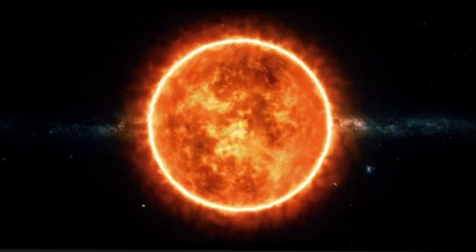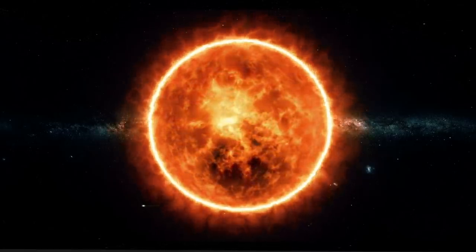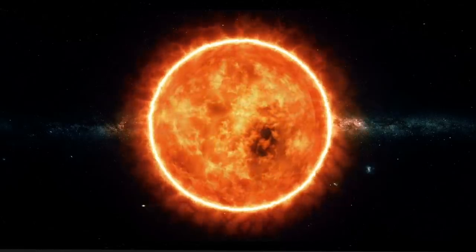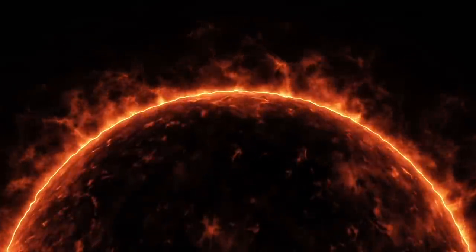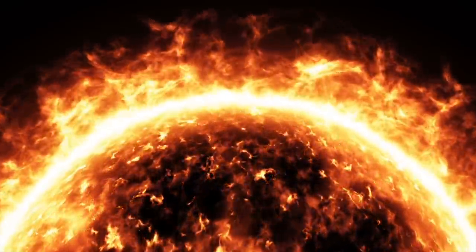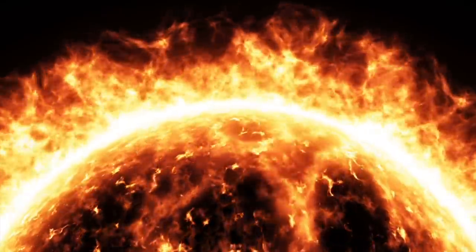Scientists have figured out the Sun is around 110 times the diameter of the Earth, meaning that over one million Earths could fit inside the Sun. The outside of the Sun is over 10,000 degrees Fahrenheit. However, that's nothing compared to the core, which can reach more than 27 million degrees Fahrenheit. NASA has said that to match the energy the Sun produces, you would have to set off 100 billion tons of dynamite every second.